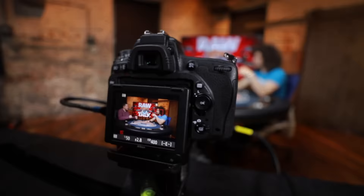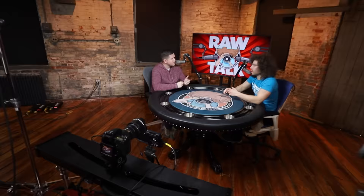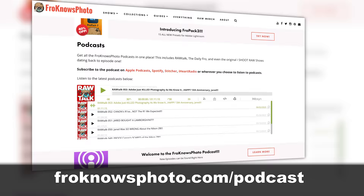We'll talk more about this lens and the rest of the photo news from this week's Photo News Fix on the next Fro Knows Photo Raw Talk podcast, which you can get wherever you get your podcasts by searching Fro Knows Photo Raw Talk or head on over to froknowsphoto.com/podcast.